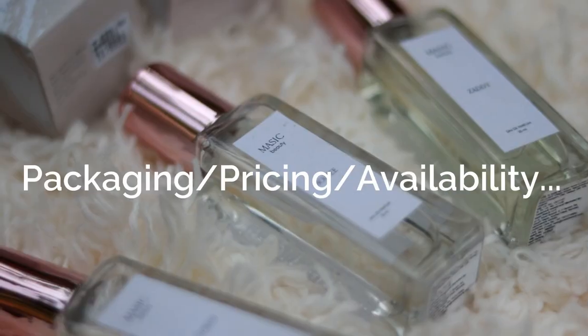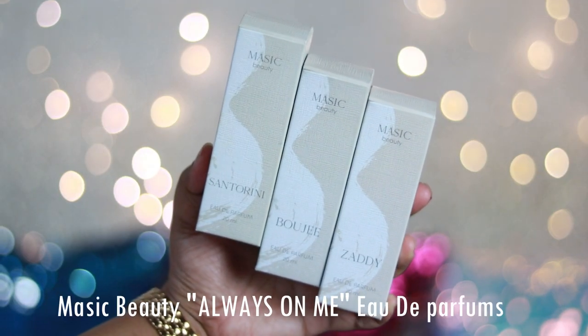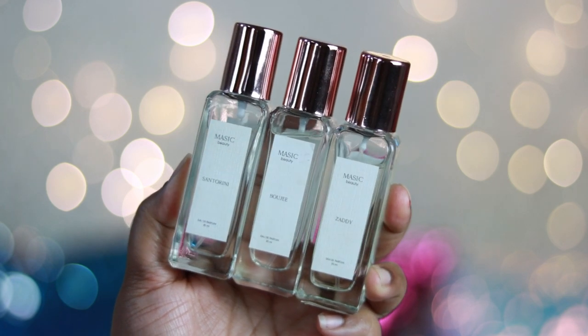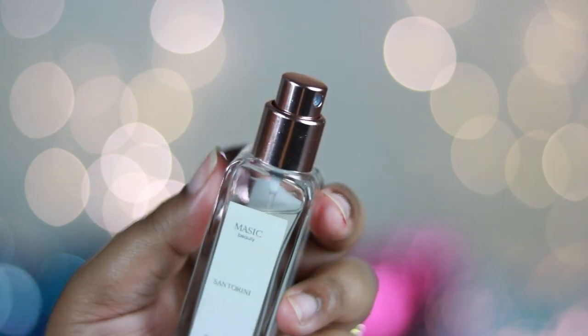So these are the Mesic Beauty Ode perfumes — the Mesic Beauty EDPs — which look something like this. Each perfume comes in this kind of outer cardboard box, which is very good quality, beige and white in color. The perfume looks super pretty — I love this clean glass bottle packaging with a rose gold cap, and when you open the cap, this is how the sprayer looks. It looks gorgeous on your vanity.